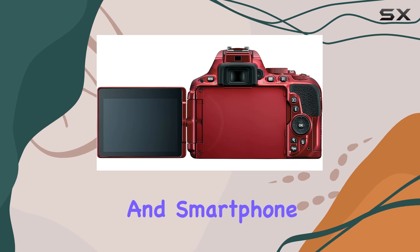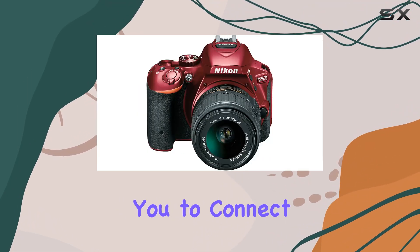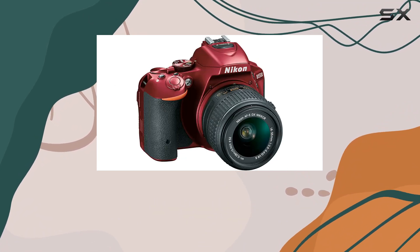The built-in Wi-Fi and smartphone compatibility makes sharing your creations a breeze, allowing you to connect with your audience instantly. In terms of creativity, the D5500 doesn't hold back.